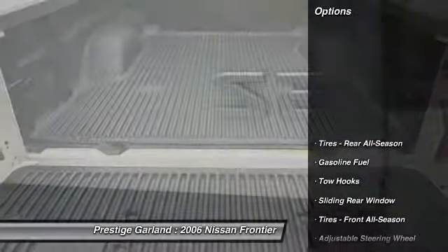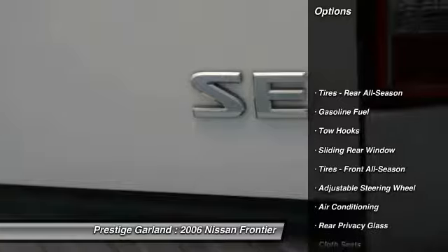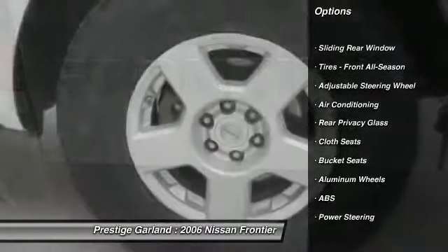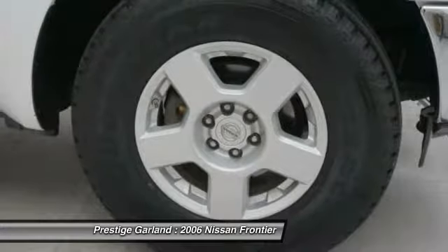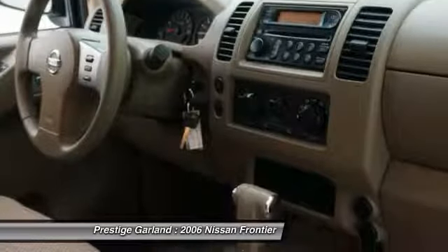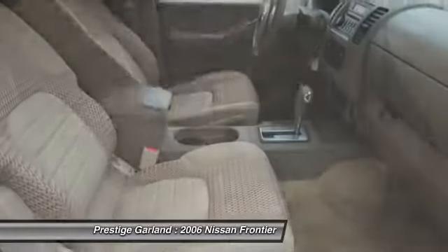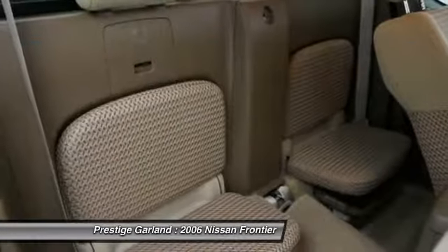Here are some of this vehicle's great options: anti-lock braking system, adjustable steering wheel, front air conditioning, power steering, aluminum wheels, bucket seats, cloth seats, sliding rear window, rear all-season tires, and front all-season tires.